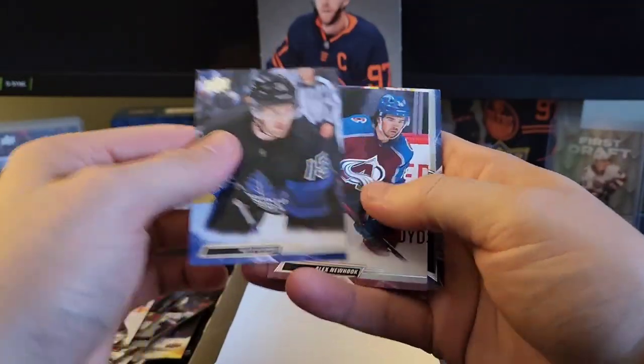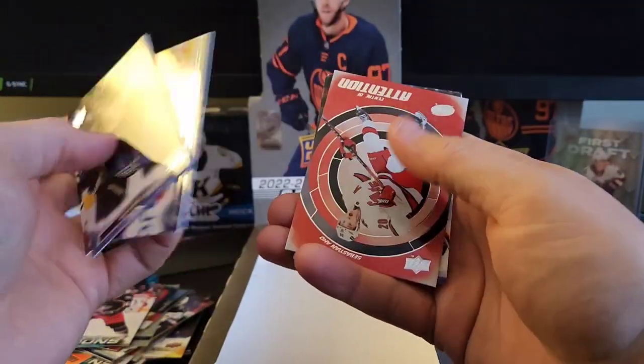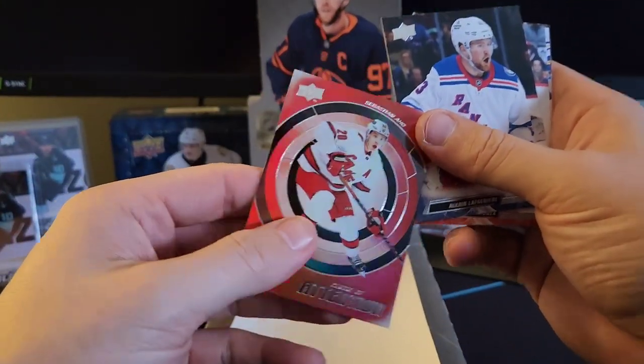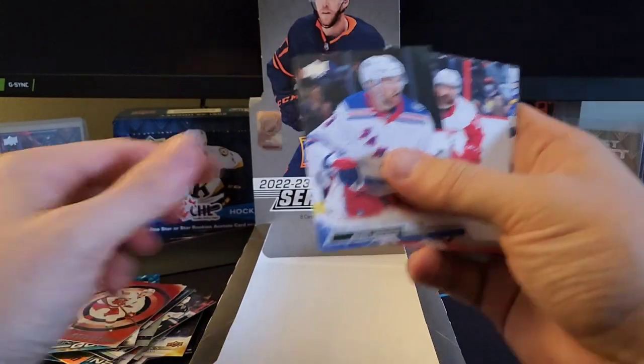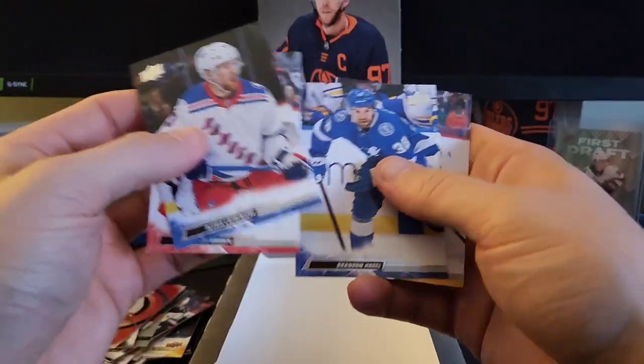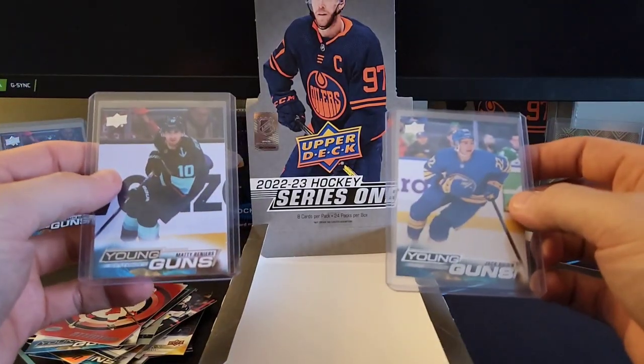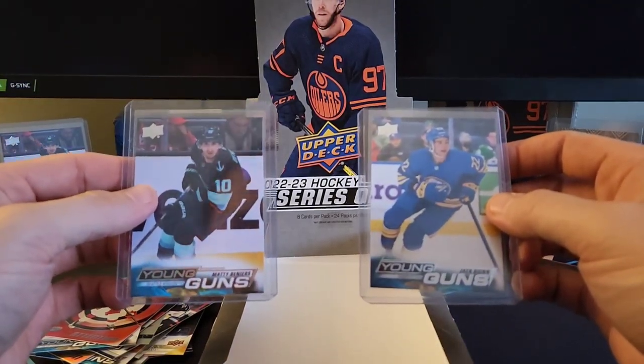We actually did pretty good this box — we got seven or eight young guns, I think. Center of Attention of Sebastian Ajo, Lafreniere, Roenick, Hagel, Gensel. Been a great box. That's another preview of 2022-2023 Series 1 Hockey.